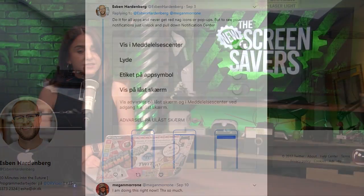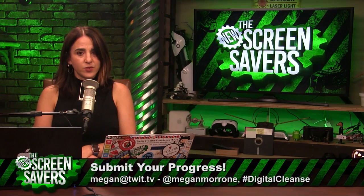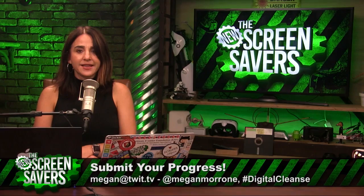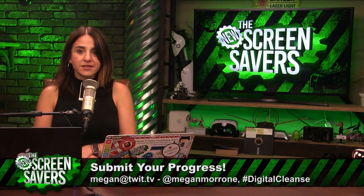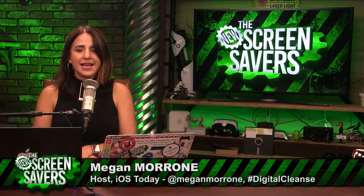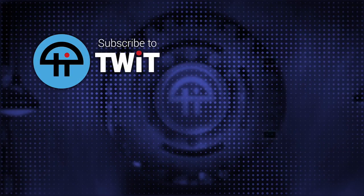And that's it for this week, cleansers. I want your ideas — hashtag Digital Cleanse on Twitter, YouTube, or Instagram. Don't forget that we are in this together. Stay tuned for next week when we get really serious and clean out our passwords. I am Megan Maroney and I host iOS Today every Tuesday at 9 a.m. Pacific.